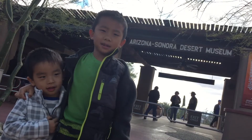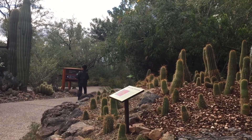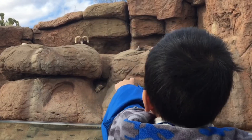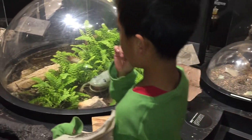We are at the Arizona-Sonora Desert Museum. Founded in 1952, this is a fusion experience of a zoo, botanical garden, art gallery, natural history museum, and aquarium.